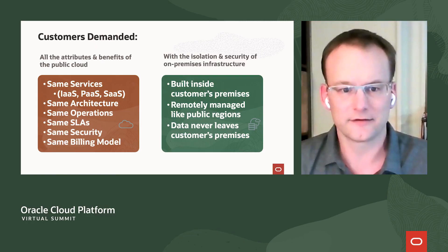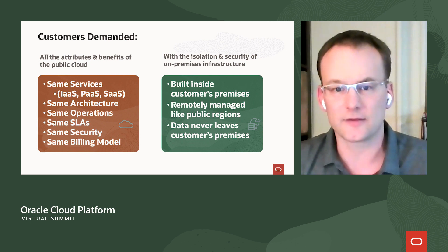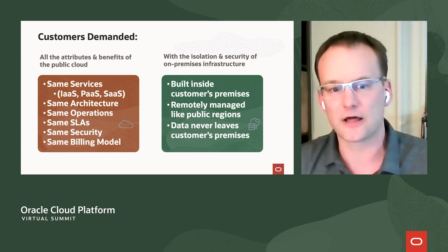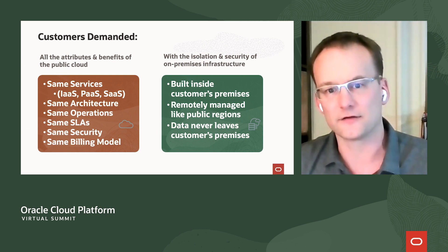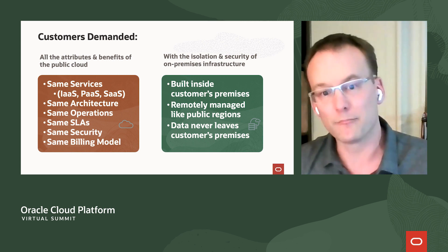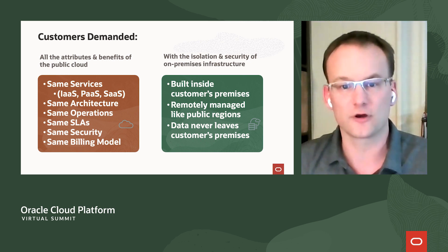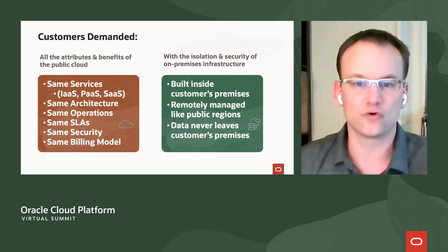The only way to make it work is to bring the cloud capabilities to your data center, next to your existing on-premises systems. The Dedicated Region Cloud at Customer product line does exactly that. It brings all of the services you expect from the public cloud — the same services, IaaS, PaaS, and even Software as a Service — the same cloud architecture, the same operations model, the same SLAs, the same security, and importantly, the exact same billing model. But it brings them to you inside your premises, remotely managed completely like a public region, but your data never leaves your premises.